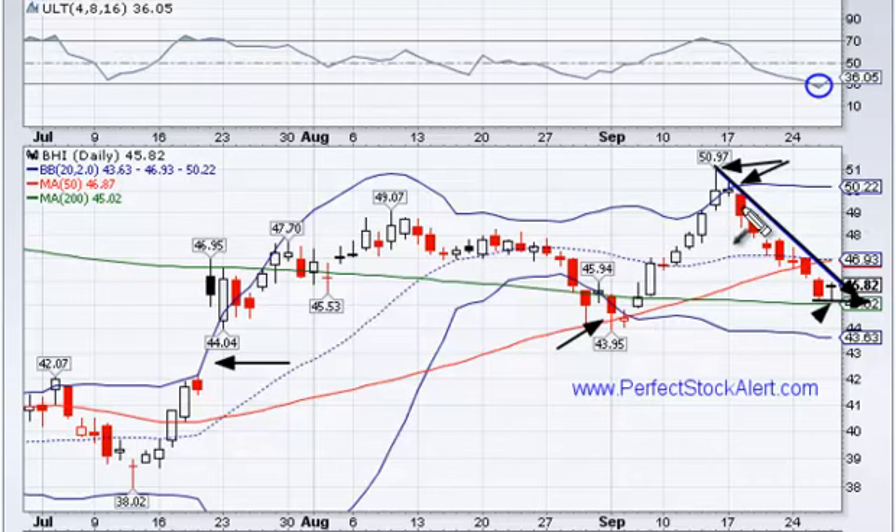I would keep a stop there, looking for this to make a move higher and test this high here, which would give us about a 10% or 12% gain to the upside. That's a good size move and it's something that I think we have room to make — at least to test this previous resistance point again.